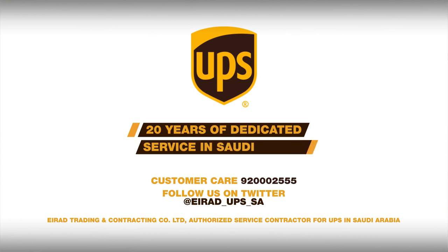20 years of dedicated service in Saudi Arabia. Erad Trading and Contracting Company Limited — Authorized Service Contractor for UPS in Saudi Arabia.